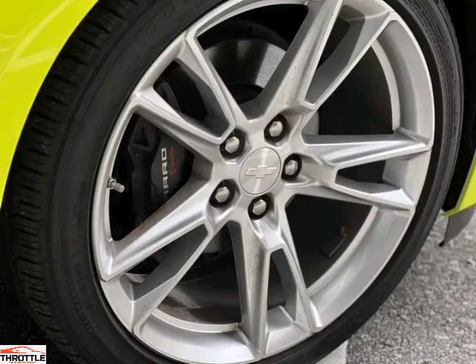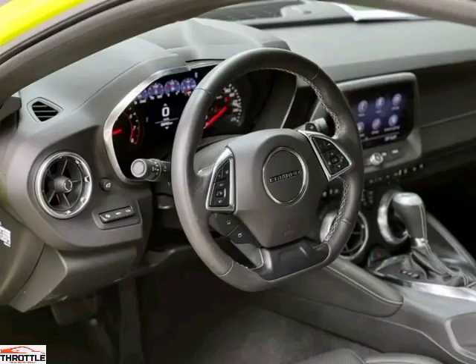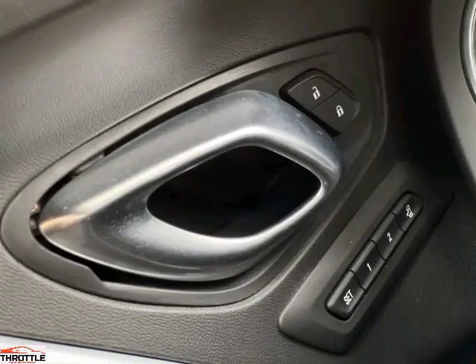Step inside the cockpit and surround yourself with luxury. Premium leathers and state-of-the-art technology make every journey a truly immersive experience. Stay connected with the latest infotainment system and let your favorite music engulf your senses through the premium sound system.